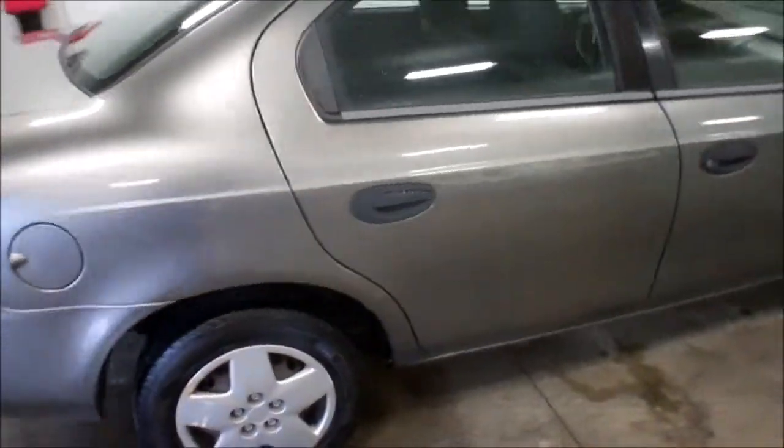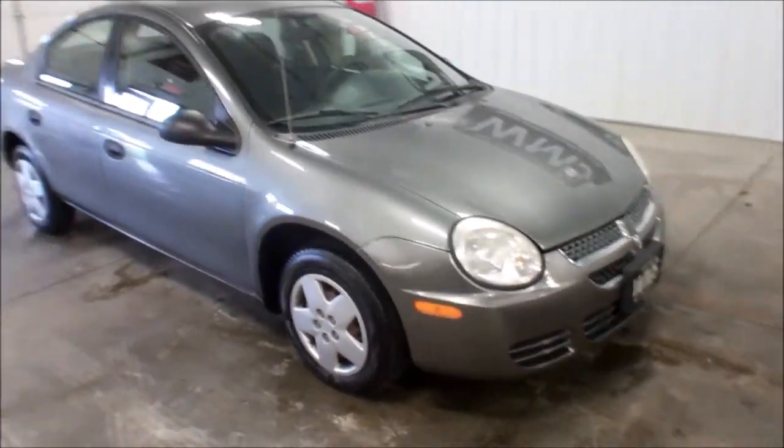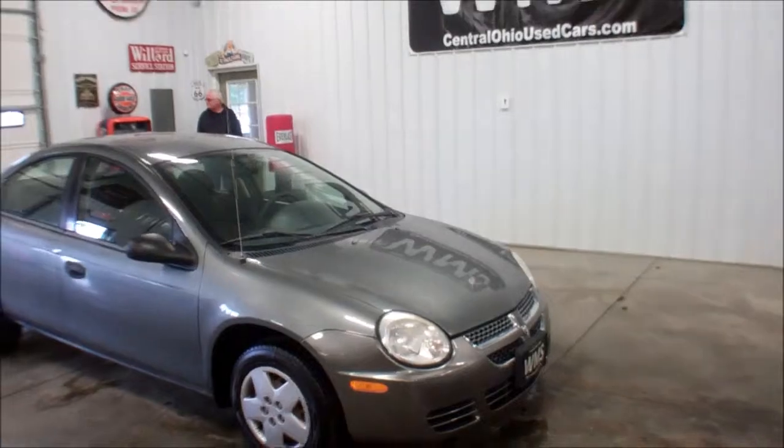There you have it. Again this is Andy from WMSOhio.com, showing you an 05 Dodge Neon with 176,000 miles.